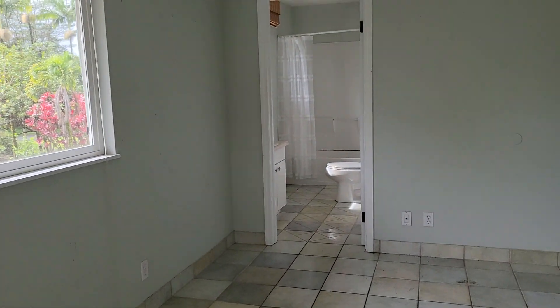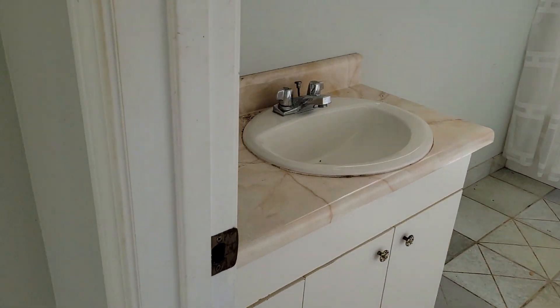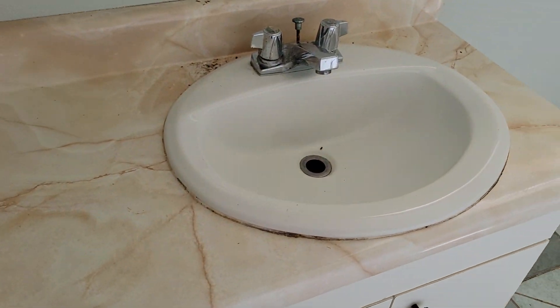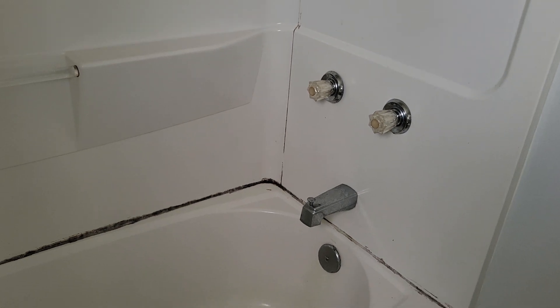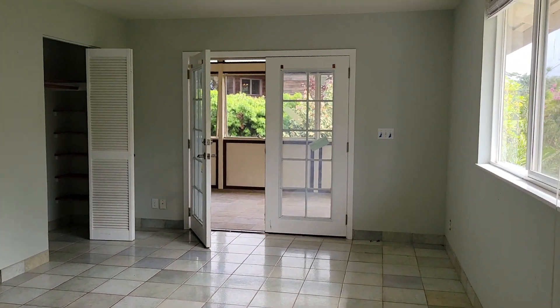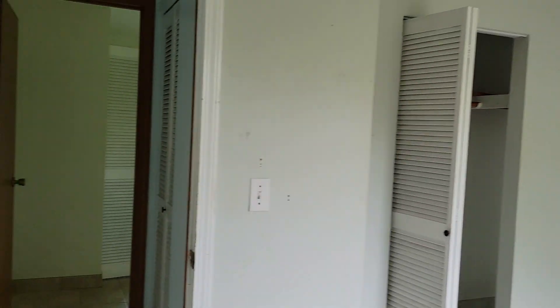Some cupboards — so this is the master, and this would be the master bath. This is press board. Looks like it's got a little mold on that wraparound shower. Looks like they silicone-ed it. Toilet, looking out to the master.